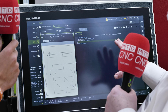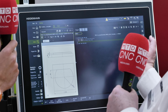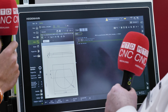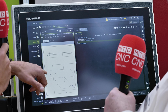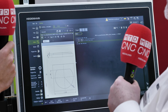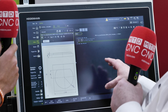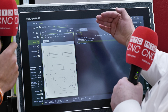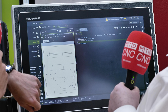On the TNC7 you can have multiple screens open - on the 640 you couldn't. You could bring a document in but you had to keep swapping between screens. Now you can see everything on one screen. I can see you've got a 2D drawing here. I'm going to show you how quick it is to create a part within the drawing function with the new free contour drawing, then program a contour, bring in the OCM functions and show how easy it is to simulate.